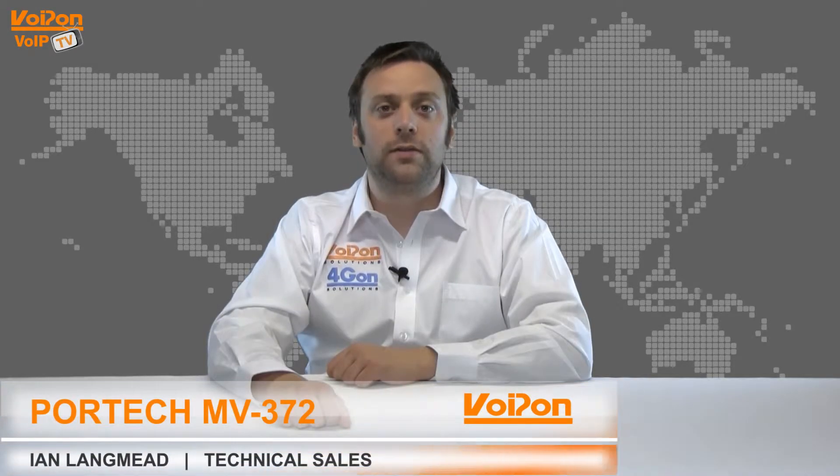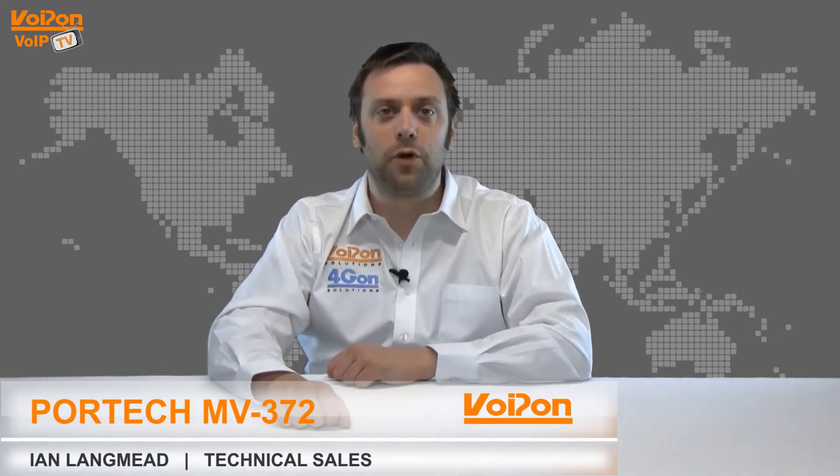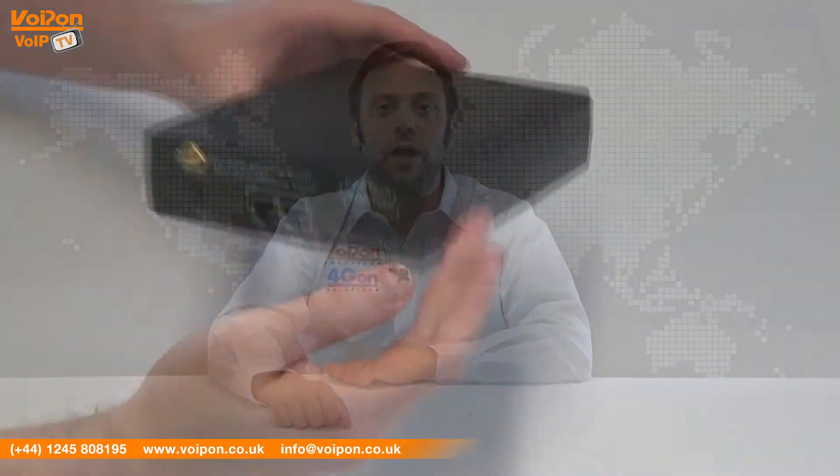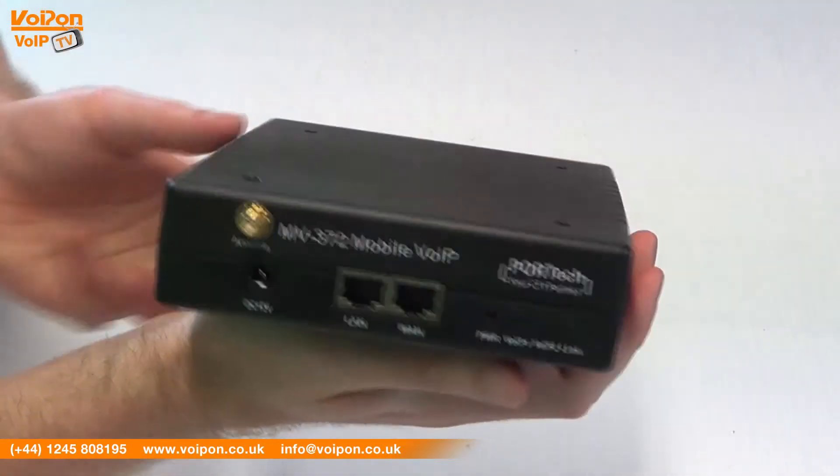Hello and welcome to VoIPTV, VoIPOn Solutions Video Product Review Channel. I'm Ian Langmead, part of the technical sales team at VoIPOn Solutions and their sister company ForgeOn, both leading distributors of communications equipment serving customers worldwide.